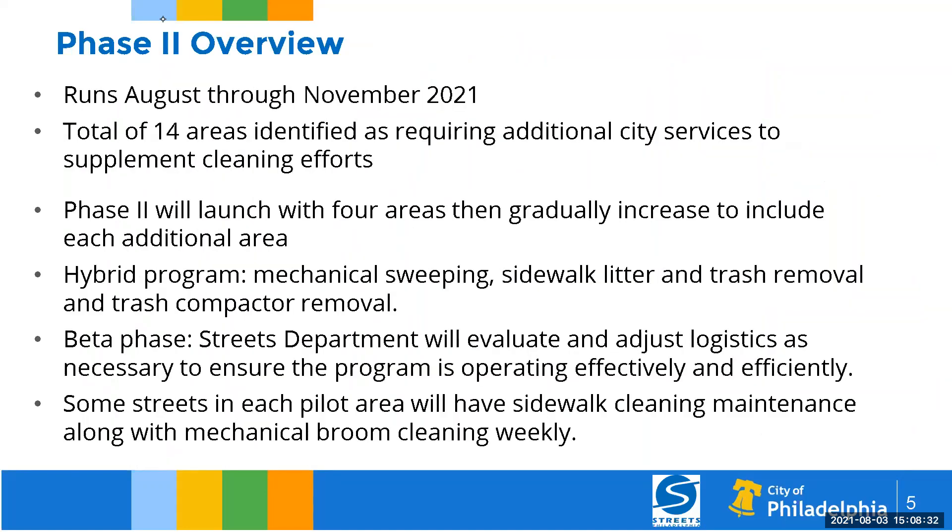Here are the highlights of what phase two will look like. It will run August through November 2021, and then it will stop for winter. Why do we stop in the winter? Because of snow and ice, you can't clean those areas. In addition, we have to transition to leaf season and be prepared to shift gears for any snow operation. That's why it always usually ends in November.